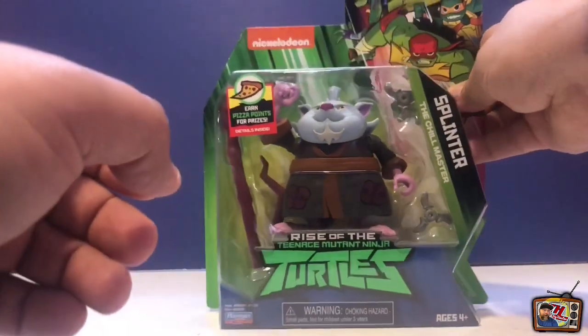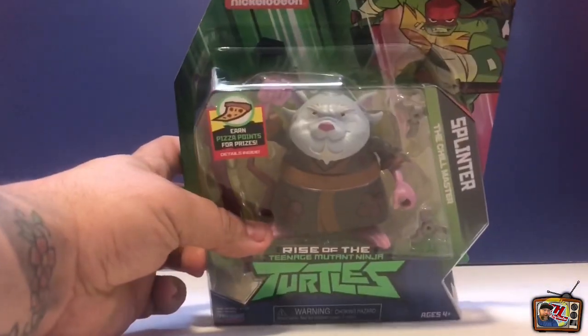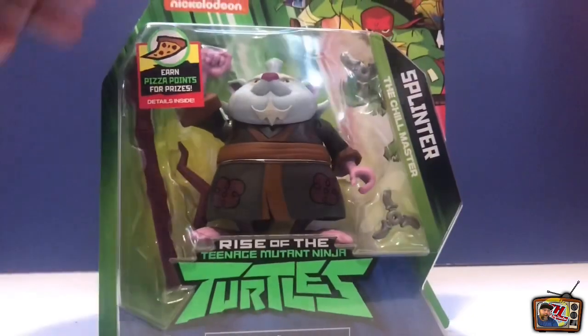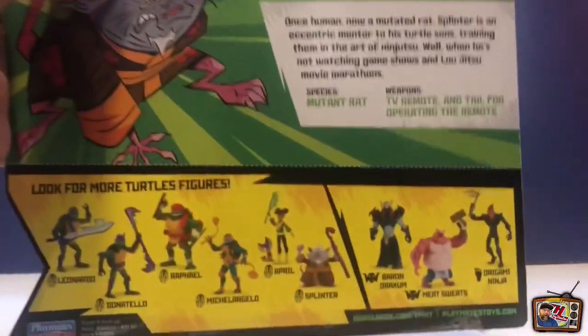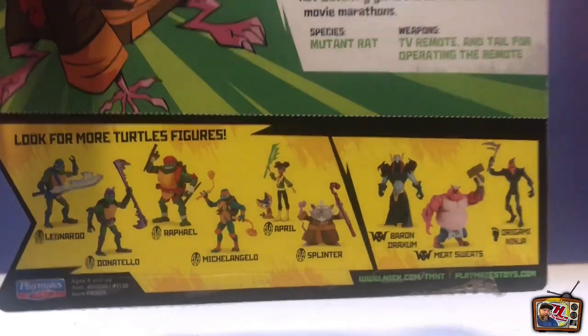All right folks, made it back home. I want to show you what I picked up. I got a few items in the mail and I got a few items that I purchased. First one we're going to look at is the brand new Splinter from the Rise of the Teenage Mutant Ninja Turtles line that just came out. I went ahead and picked up the Splinter. I know I talked about him like I don't like him, but I actually do. He kind of rubbed off on me - it took a while to warm up to him, but he kind of looks like a Kung Fu Panda style figure.